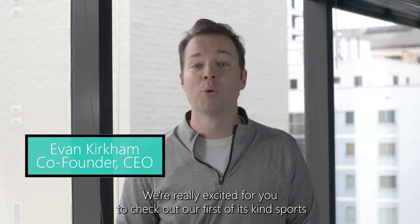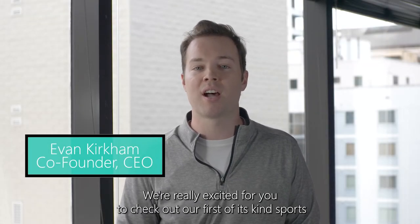Hey there, and welcome to Outlier. We're really excited for you to check out our first-of-its-kind sports betting platform.